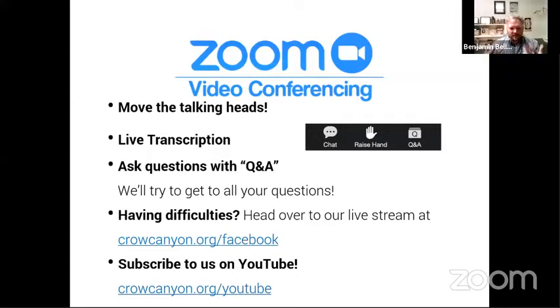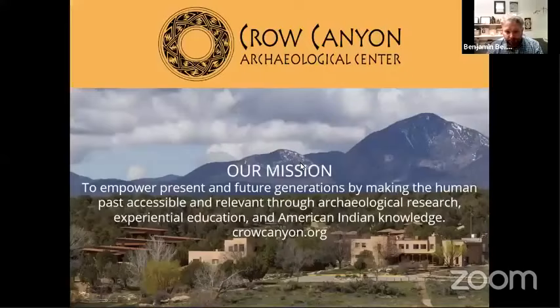If you're having difficulties seeing or hearing the presentation, you can head over to the livestream version at crowcanyon.org Facebook. On the Facebook livestream it's like a one or two second delay, so it's really like being there in person, and you can type in questions in that format. We also invite you to subscribe to our YouTube channel — previous webinars are all up there — so please like and subscribe, which helps us unlock different features.